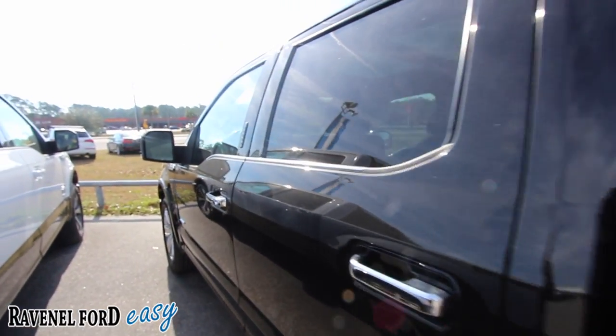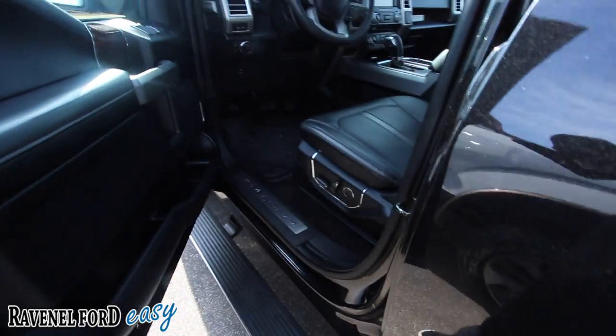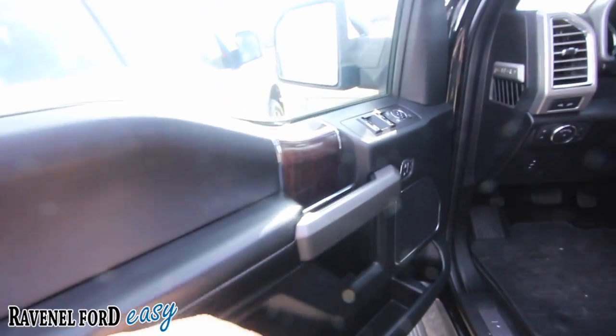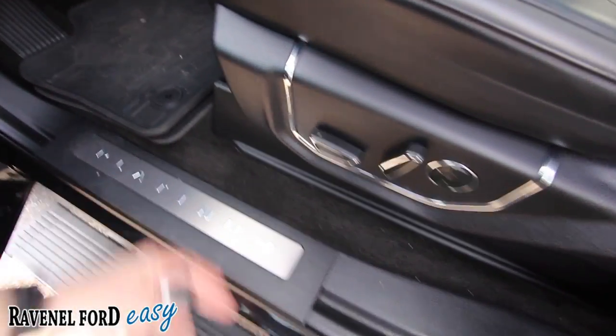Look at that — it just kind of pops down like that when you open the door. Very clean, everything is nice and flush. Power windows, power door locks, power mirrors, memory seats, and of course the platinum logo on the kick panel.